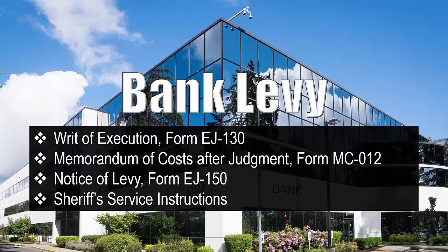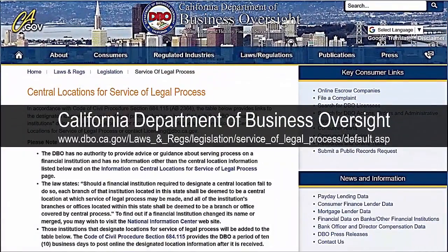Additional forms needed: memorandum of costs after judgment form MC-012, notice of levy form EJ-150, and sheriff's instructions. Be sure to include the name and address of the bank. Litigants doing a bank levy must check with the Department of Business Oversight as to where the bank wants service of the levy — this is important as it will determine what county is named on the first line of the levy. For example, Bank of America will only accept service at one address in Los Angeles, which is listed on that website. If the bank did not register a location, the writ and levy may be served at any branch.